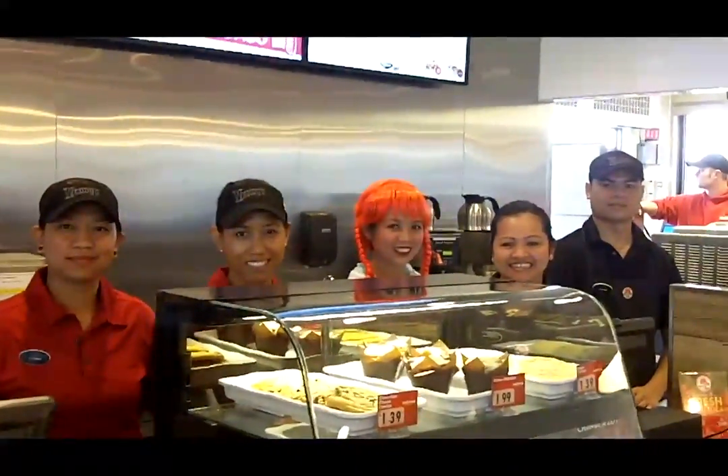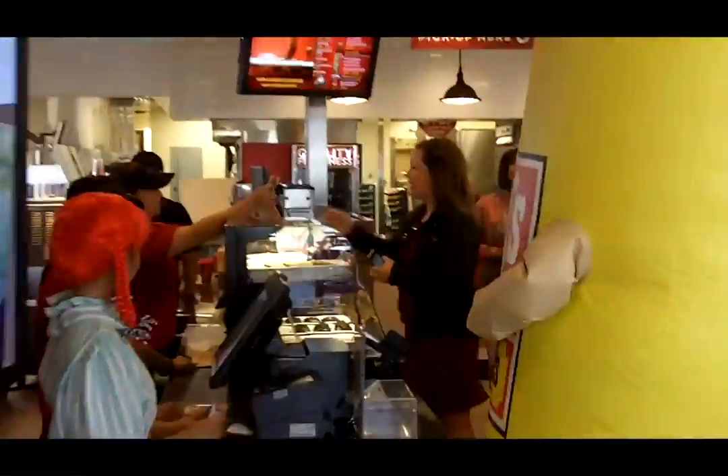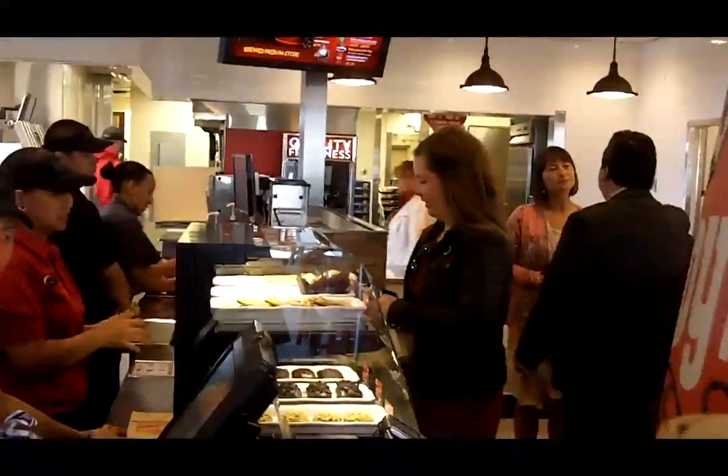The menu that we had before is still a complete Wendy's menu. But we've added the baked goods line and our Redhead Roasters coffee product lines.